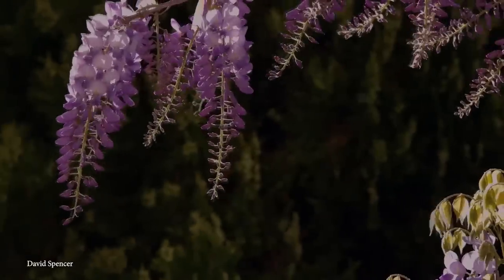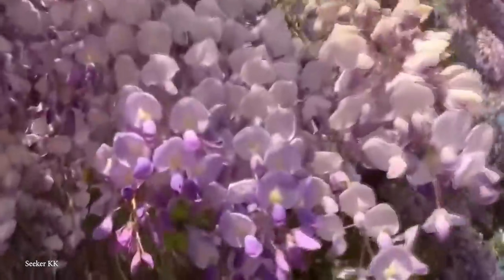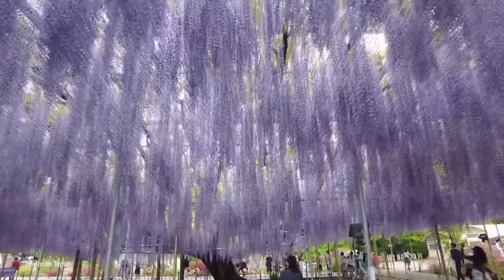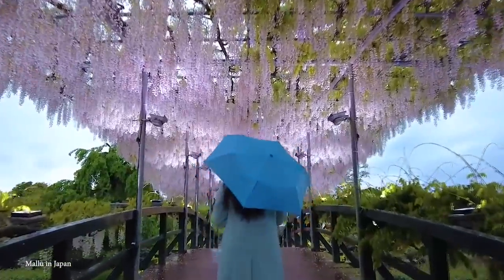Partially due to it technically being a woody vine, it's both very hardy and fast-growing, as it generally takes only 3 to 5 years for the wisteria to flower and can grow by as much as 3 meters in just a single year. So, the wisteria truly is a remarkable species.